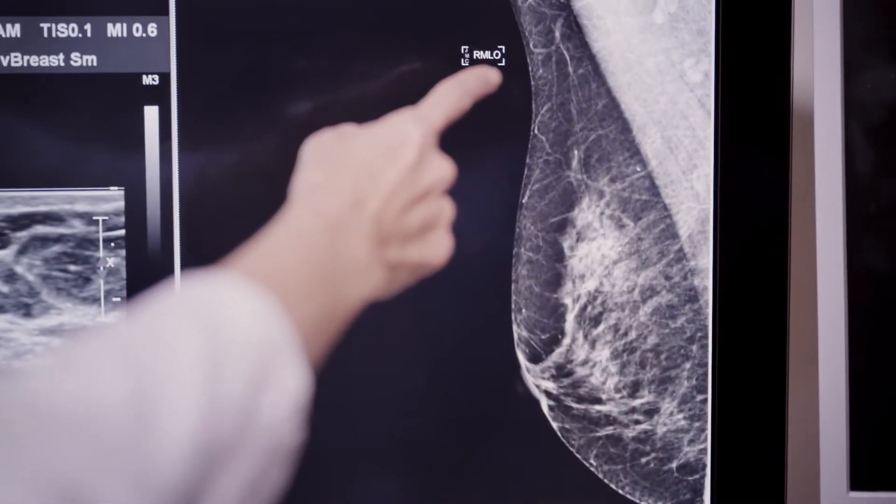With screening mammography we can detect breast cancer early and reduce mortality by about 30 percent among women who are screened regularly.